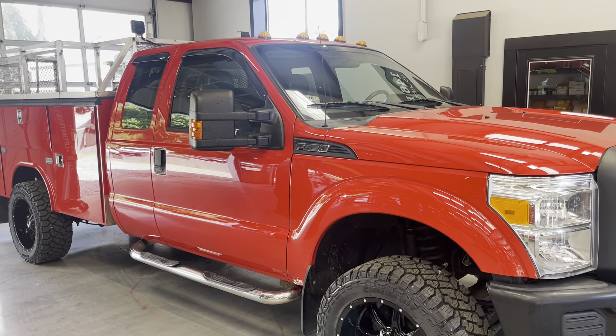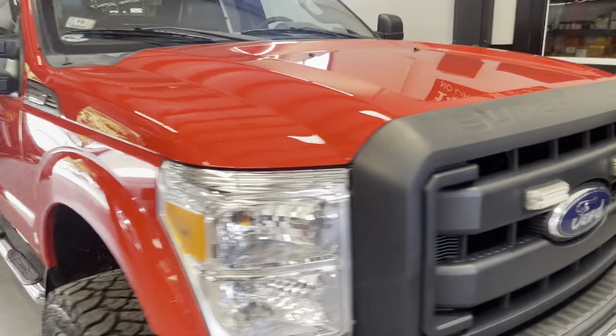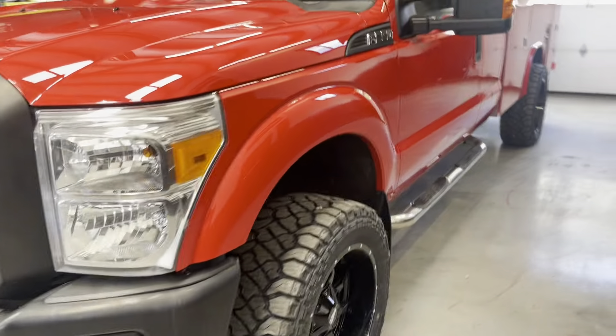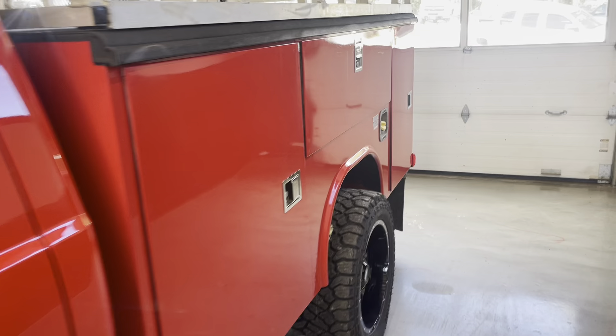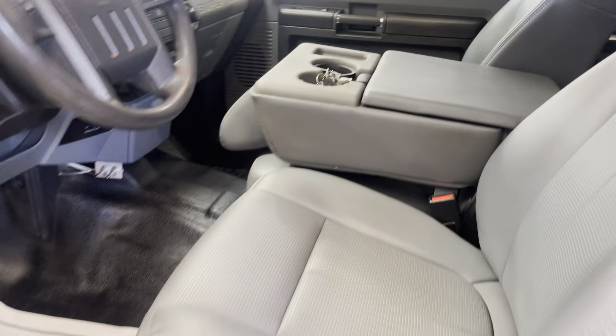8-foot utility bed, 146,000 miles, extra cab, 1-ton, utility body. 1 owner, 1.04 on it. Extremely clean. Got the 6.2 gas buttoned up.